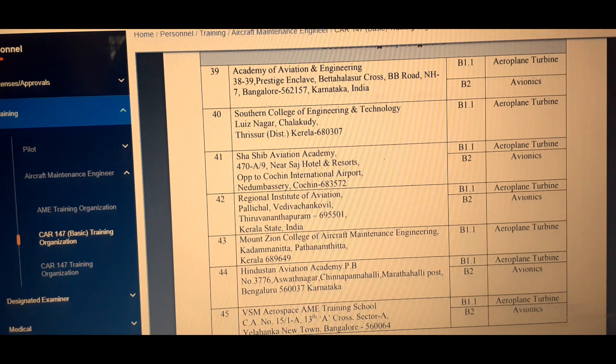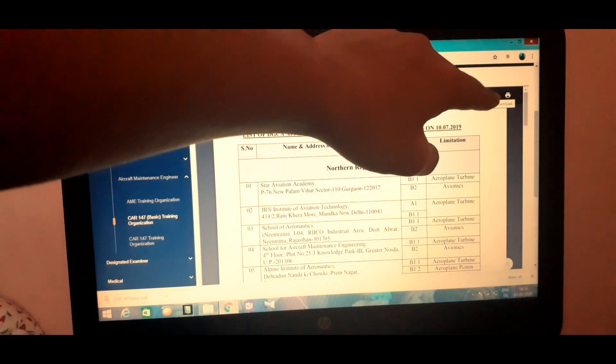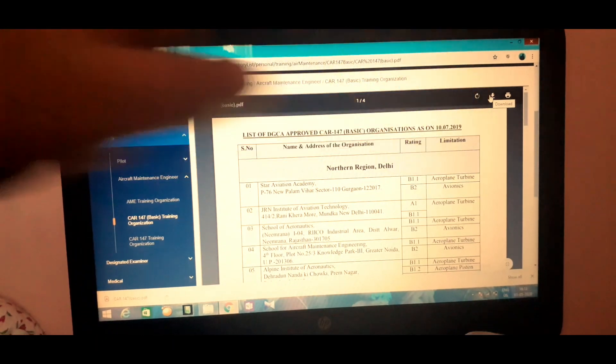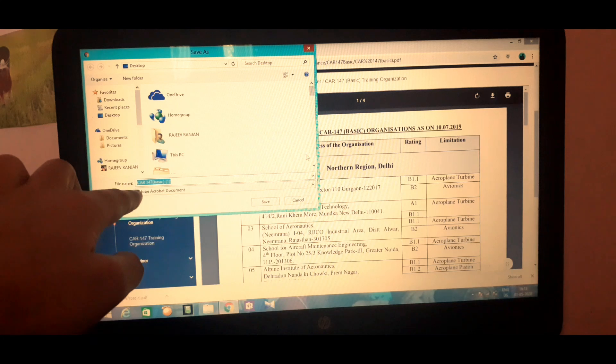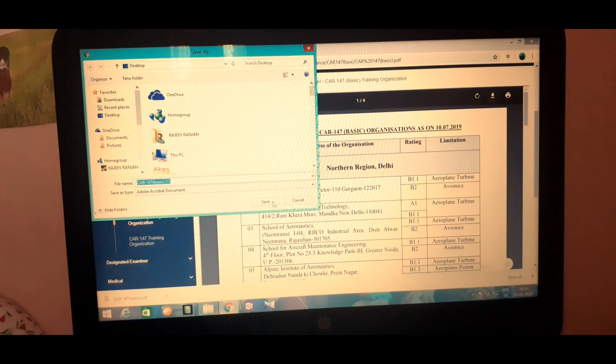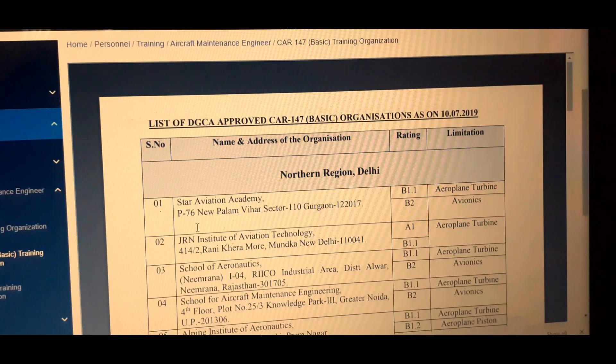There are a total of 45 DGCA 147 AME training institutes in India. You may select your college region-wise — there is no problem with that. If you want to download this page, click the download symbol on the site. The file will be saved as 'C147' and you can rename it. You can then compare the list and take admission in any college according to your region and interest.